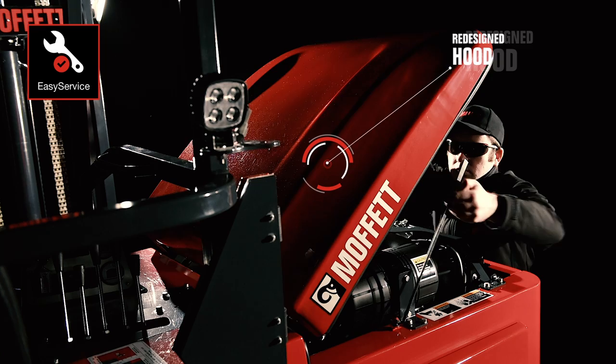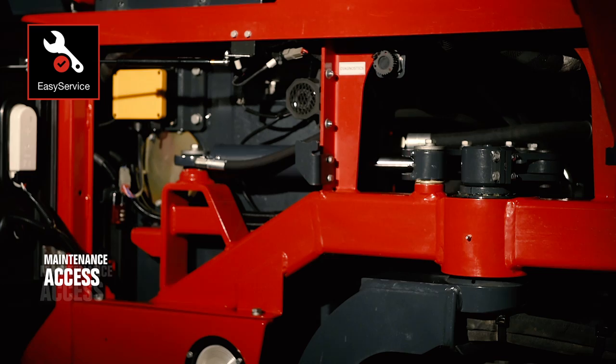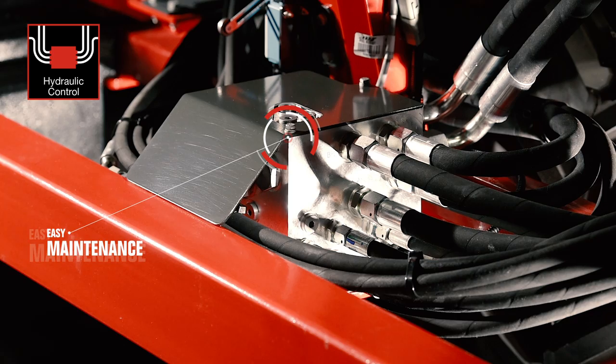A redesigned hood, new split rear doors, and relocated battery compartment for easier routine checks and maintenance access. A single combined hydraulic assembly provides easier access, fewer components, and improved reliability.